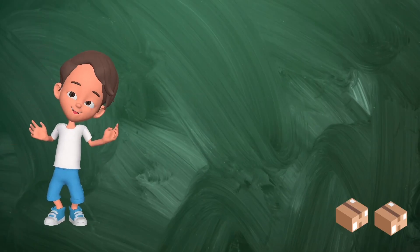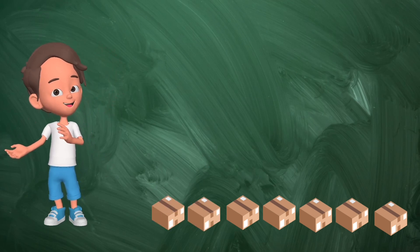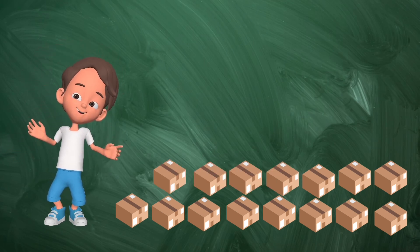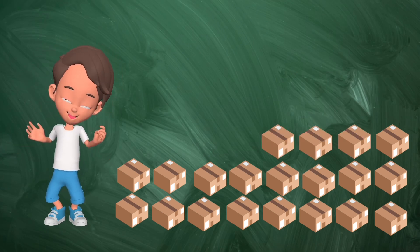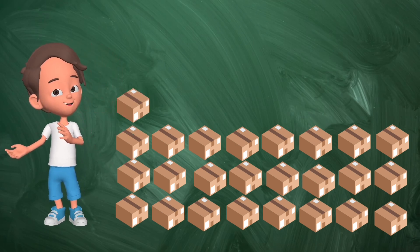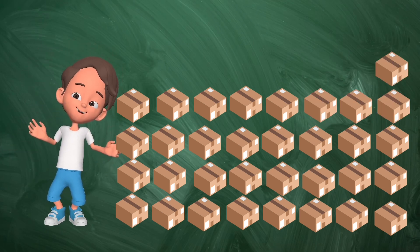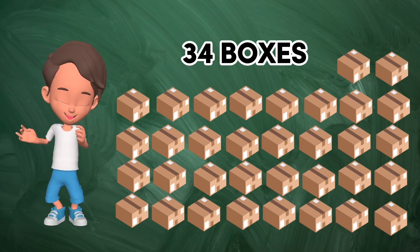1, 2, 3, 4, 5, 6, 7, 8, 9, 10, 11, 12, 13, 14, 15, 16, 17, 18, 19, 20, 21, 22, 23, 24, 25, 26, 27, 28, 29, 30, 31, 32, 33. 33 keys. 34 boxes.